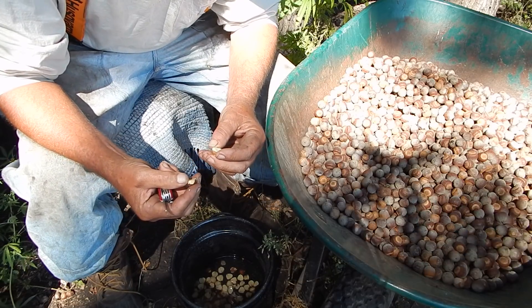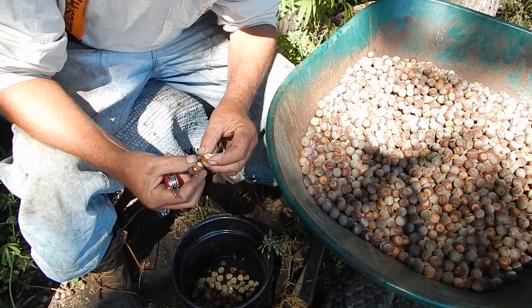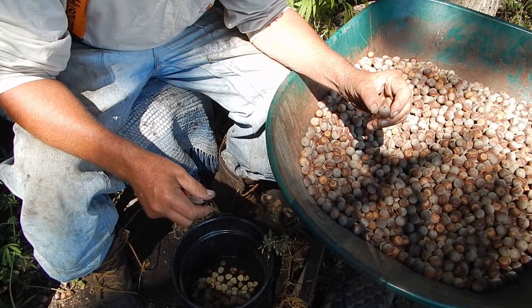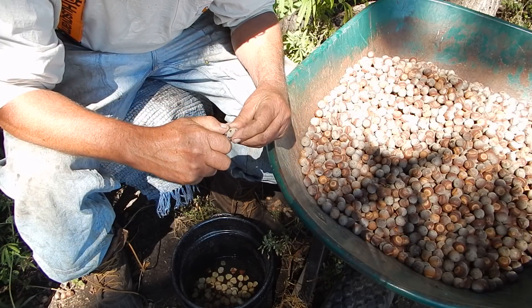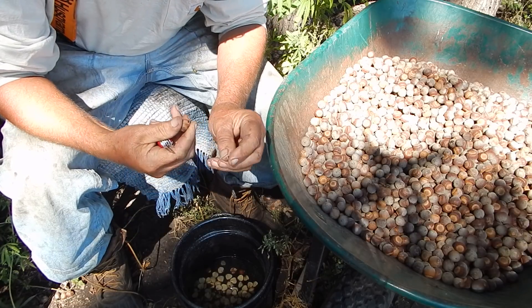I've got them sitting in the wheelbarrow now so they can dry. I think if they dry they're gonna be easier, because a lot of times once they start drying they get a crack in them. I think it'll be easier to hull them out, though they aren't that bad.